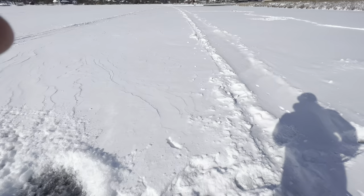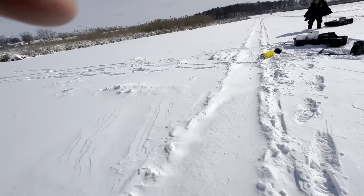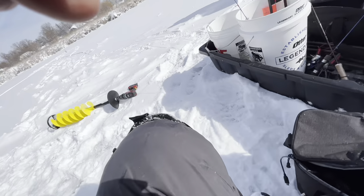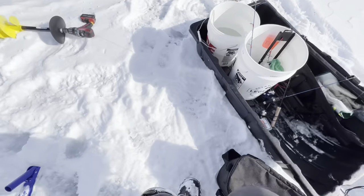That's two in — I got the bail open on that one.